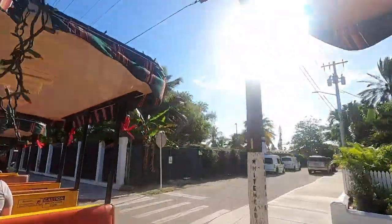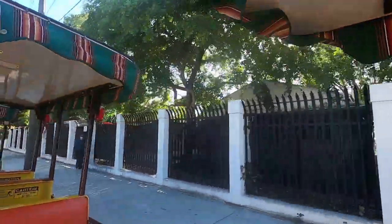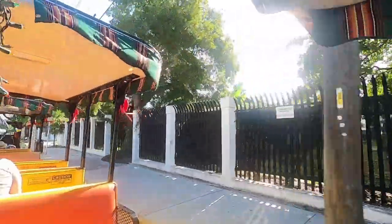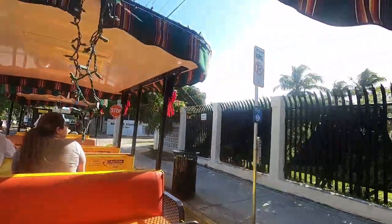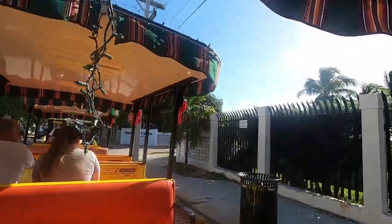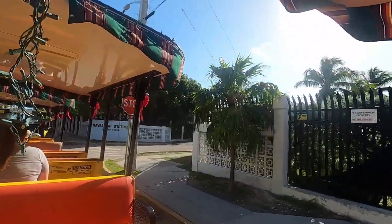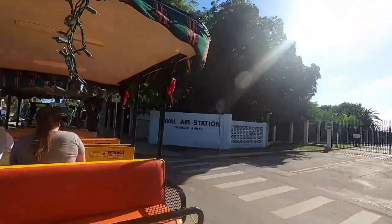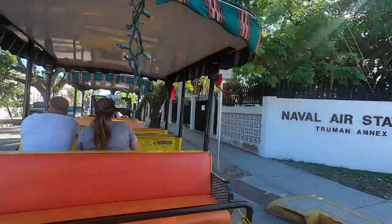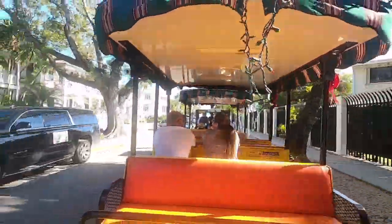Ladies and gentlemen, on the right, behind those black gates, is U.S. Navy property called the Truman Annex. Today it's used for housing and a communication center. The main naval base is on a little island called Boca Chica Key, which is south of us. The U.S. Navy first made use of our deepwater harbor in the 1820s to help control pirates, and the Navy has been here ever since.